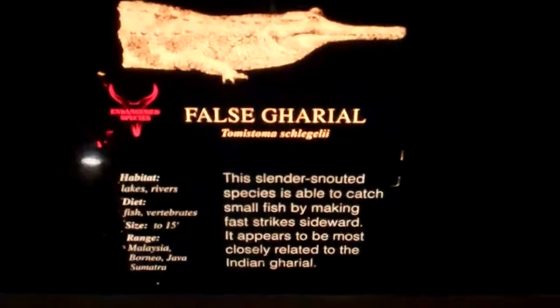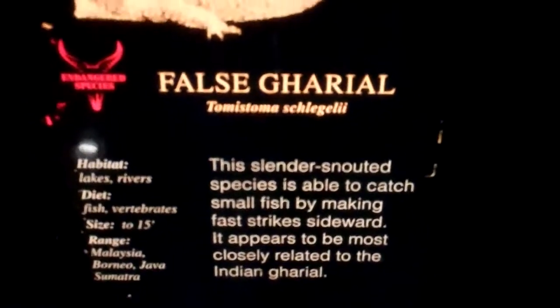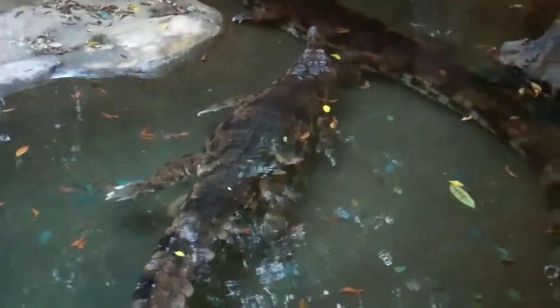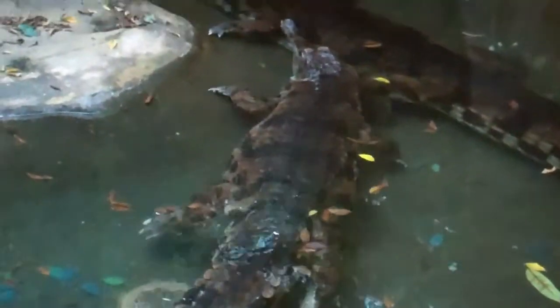Here we are — the false gavial. Let's pause for some information. So here's the false gavial, kind of a giant crocodile.